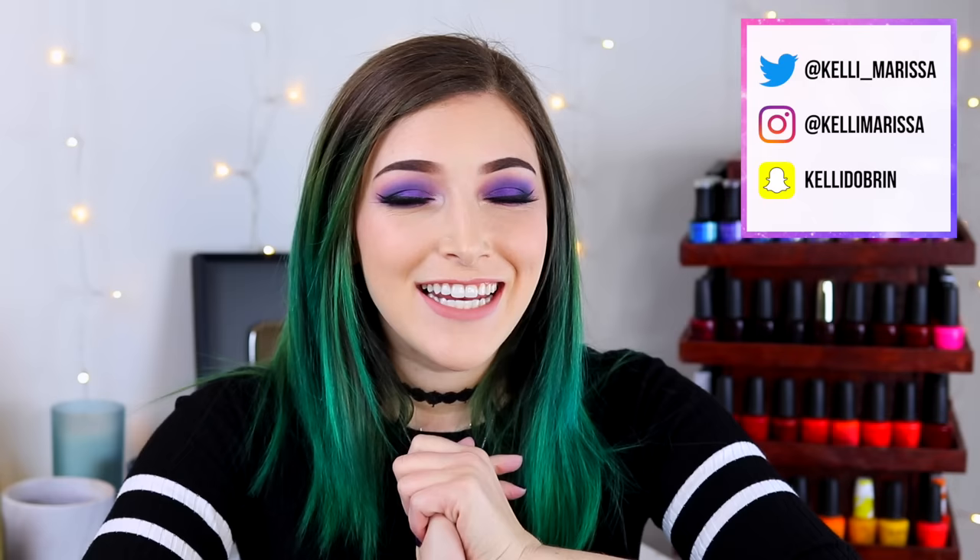What's up guys, it's Kelly and today I have a highly anticipated video for you. Today we are doing my favorite purple nail polishes of all time. If you guys haven't been keeping up, I have been doing a series of my favorite nail polishes where I'm going through each color family and sharing my favorites. My favorite dark blue nail polishes video came out in October and at the time of filming this it is now December.